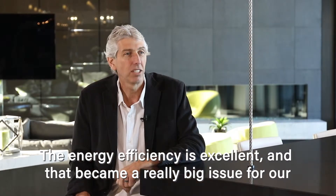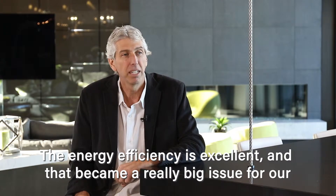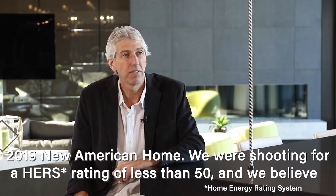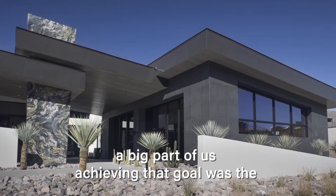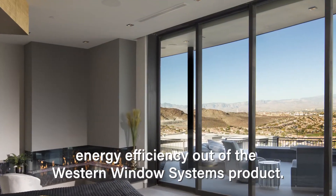The energy efficiency is excellent and that became a really big issue for our 2019 New American Home. We were shooting for a HERS rating of less than 50, and we believe a big part of us achieving that goal was the energy efficiency of the Western Window product.